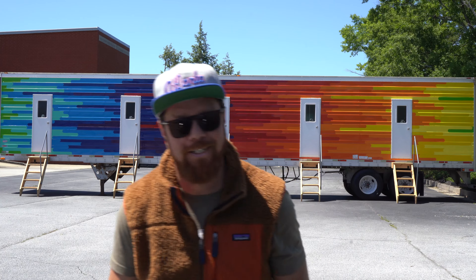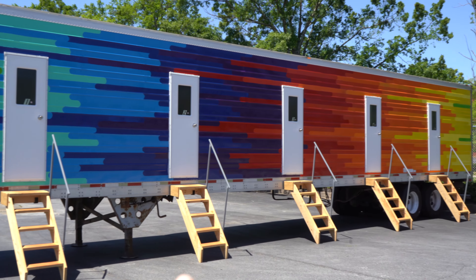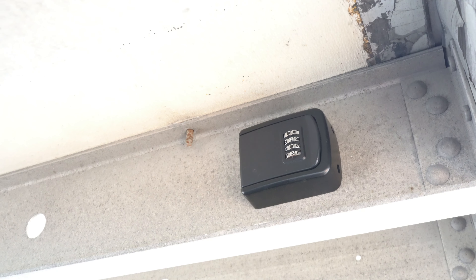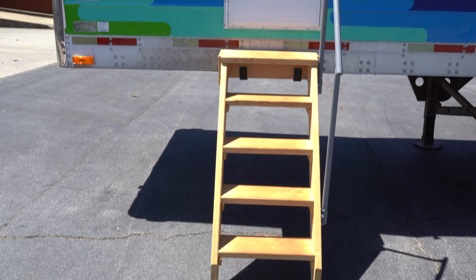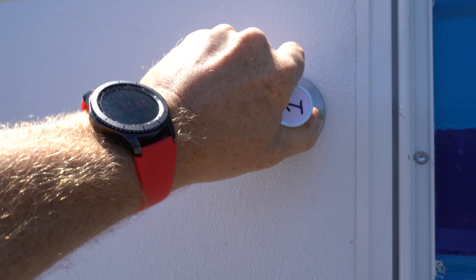When you book Snooze Box, you'll be assigned a room one through five and they're all numbered so you can easily find your room. Under each room you're going to find a lockbox with a key to the room, and you'll be assigned a code to get into the lockbox to get your key before arrival. Each room has stairs leading up to it and also handrails.